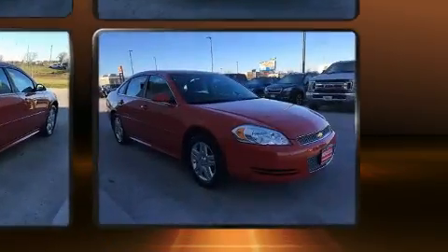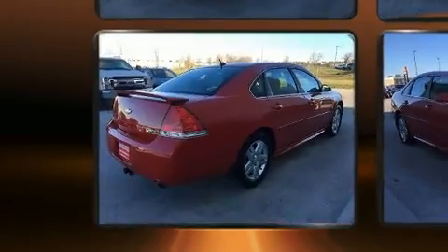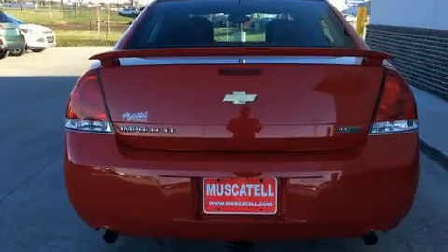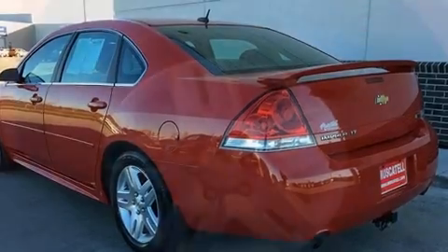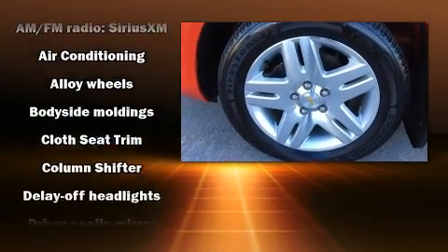Chevrolet prioritized practicality, efficiency, and style by including one-touch window functionality, a tachometer, variably intermittent wipers, automatic temperature control, remote keyless entry, and much more. Premium sound drives six speakers, providing you and your passengers a sensational audio experience.